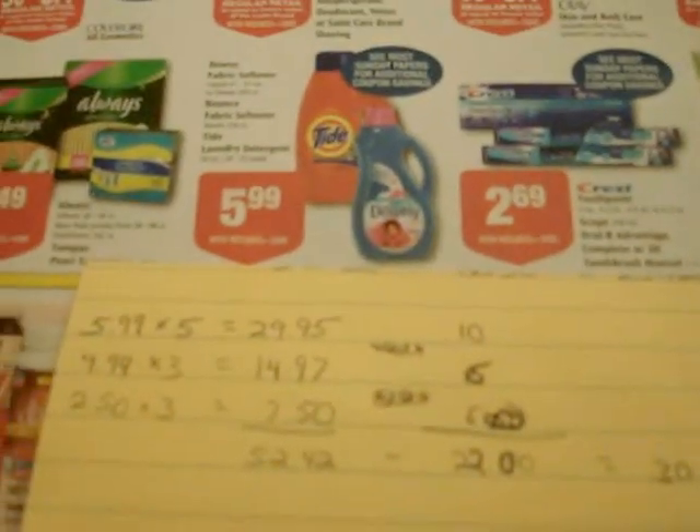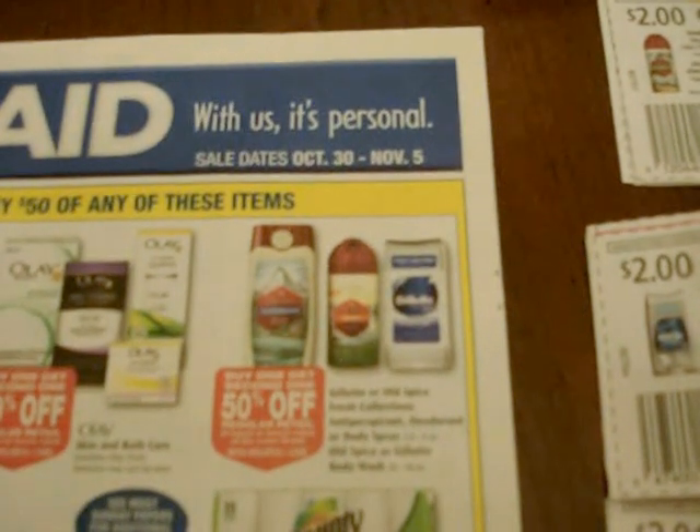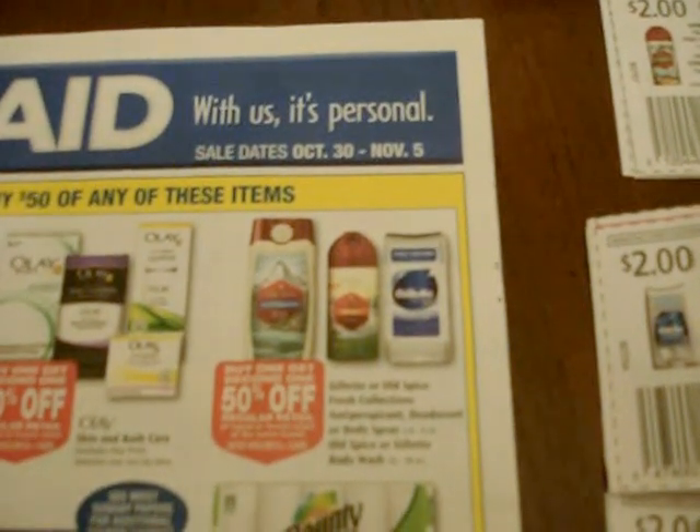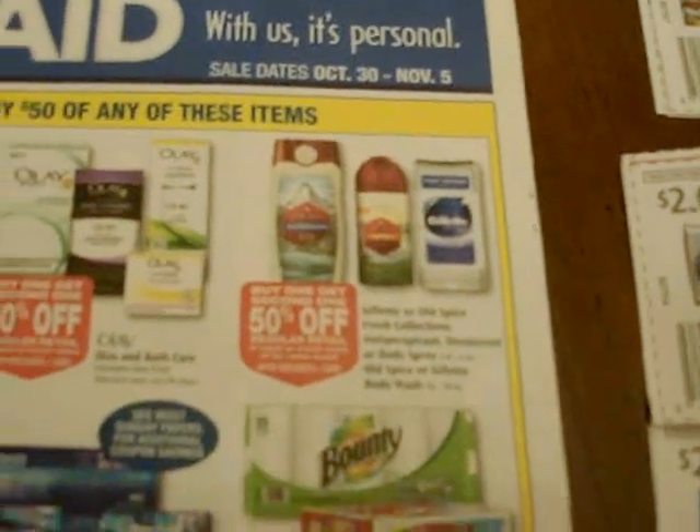If you buy five Tides, the total cost for that is $29.95. And then if you buy three of these buy one get one half off deals, you're talking about $14.97 for the full price ones and $7.50 for the half price ones. So those three together, you're talking about a total of $52.42.